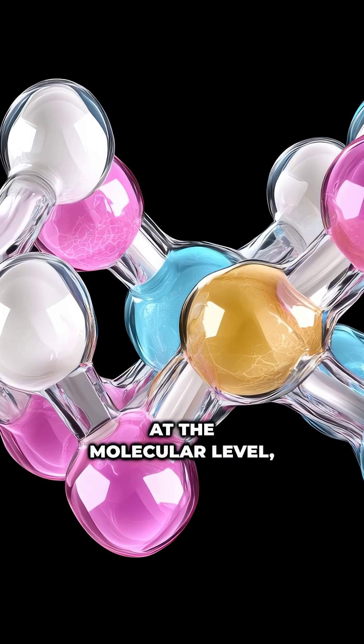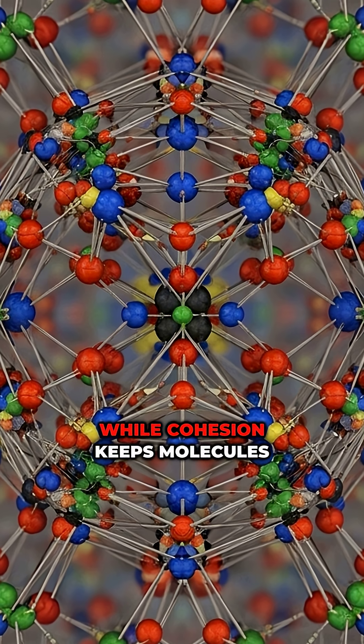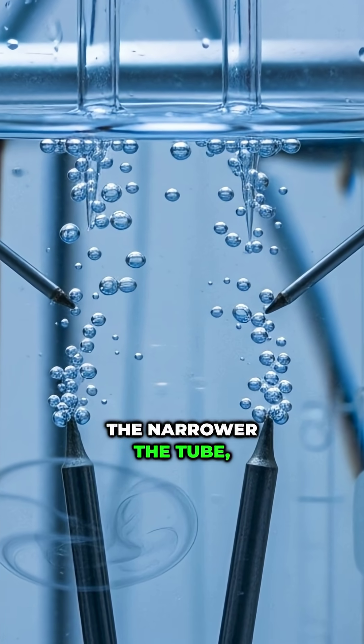At the molecular level, it's a tug-of-war of forces. Adhesion pulls water to the walls of a channel, while cohesion keeps molecules linked together. The narrower the tube, the higher the climb.